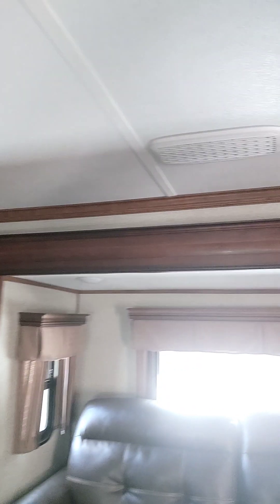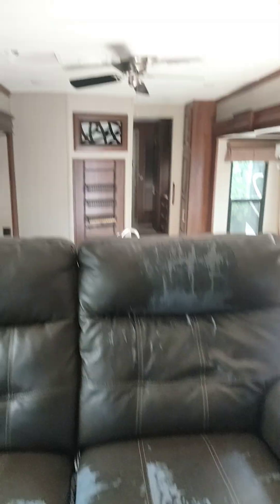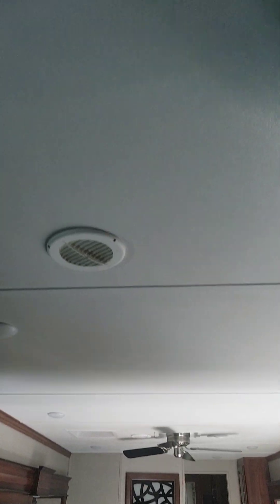There is some wear on the couches for sure, but the price is consistent with the condition. This price is just insane — this thing is selling for $45,000, and these things new go for $110,000 easily. So we're saving a lot of money by going pre-owned. There is noticeable wear on two of the couches, but one of them looks good.